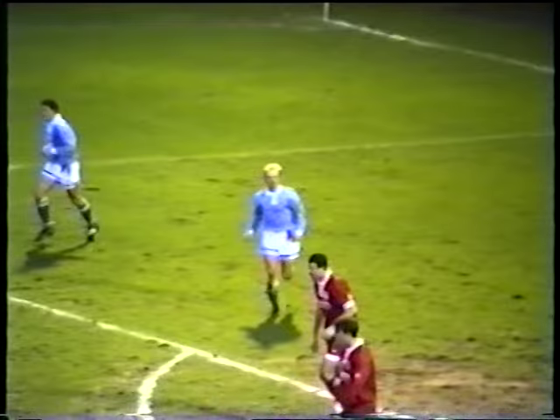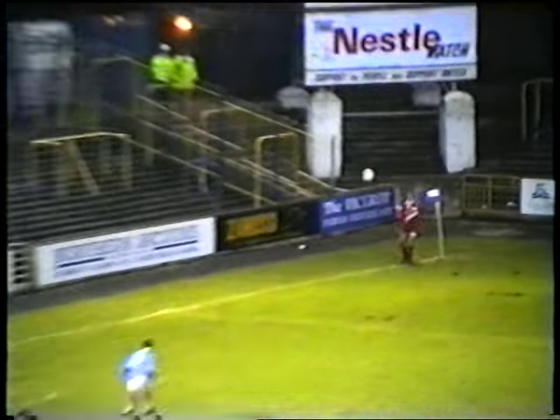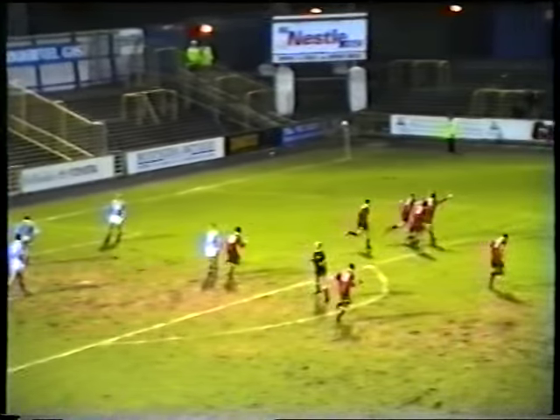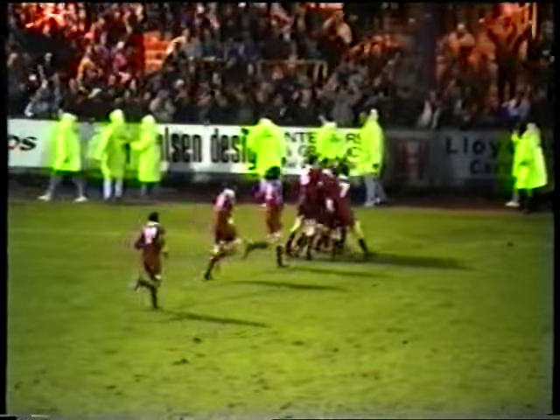Now then — good in-swinging corner kick, and a good header — and it's in! Oh, we didn't want that. Is it not Kevin Ratcliffe the scorer? Well, that's disaster. That's disaster. What a waste of money — and then what does he do? He pops up with a winning goal.